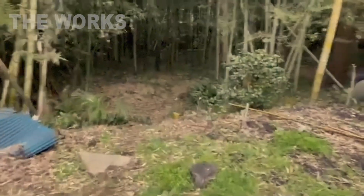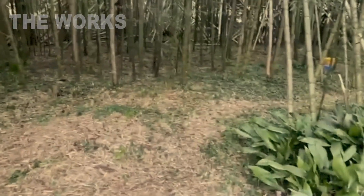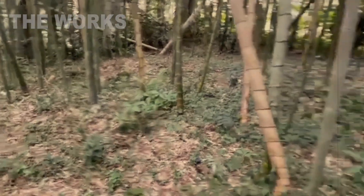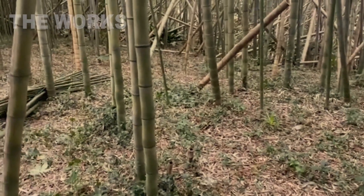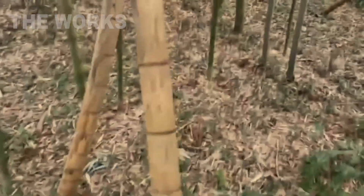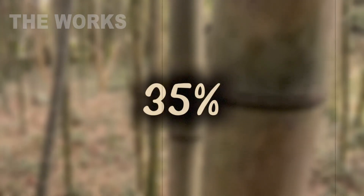It all begins on vast bamboo plantations that cover millions of hectares across the globe. These are not wild, chaotic jungles, but meticulously managed farms. Unlike a forest, a bamboo grove never needs replanting. When a single stalk or culm is cut, its sprawling underground root system, known as a rhizome, immediately sends up new shoots. This makes it one of the most sustainable resources on the planet.